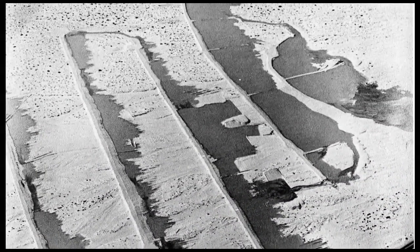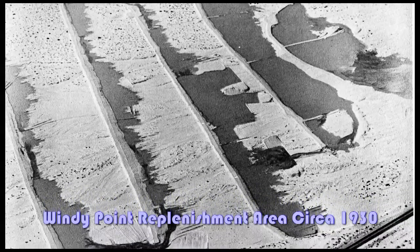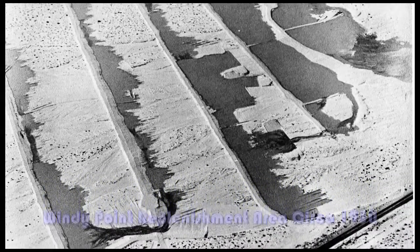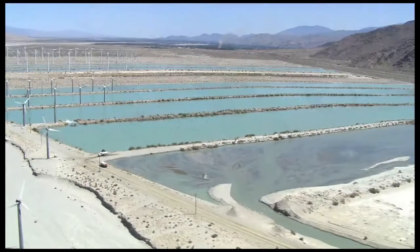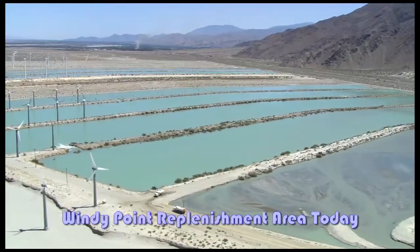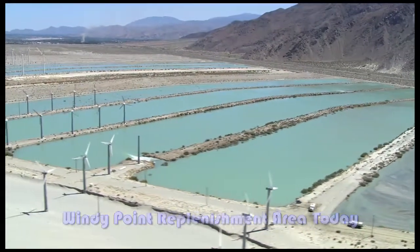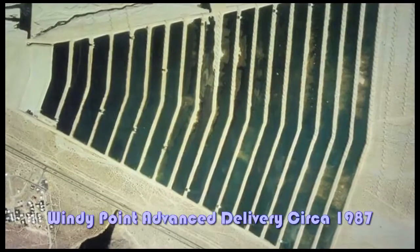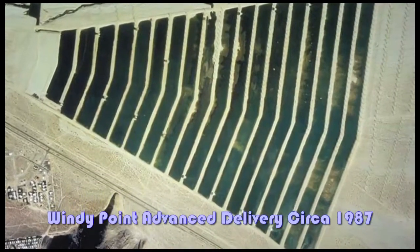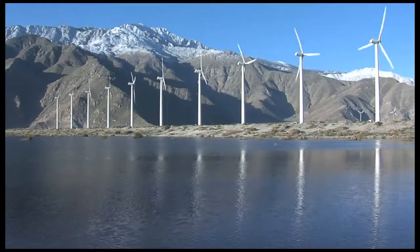The District's first efforts to replenish the valley's aquifer started in 1918, on land near Windy Point in the Whitewater River Channel. The area at Windy Point, with its coarse alluvial soil, is an ideal site for groundwater replenishment. In the early 70s, the District expanded the Windy Point facility to its current size of 19 ponds, covering an area of 705 acres.